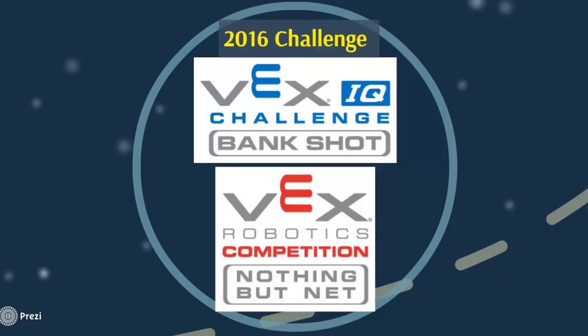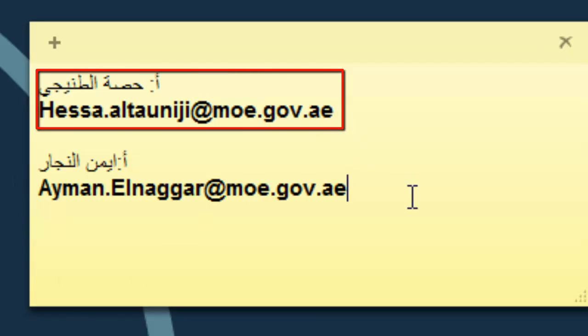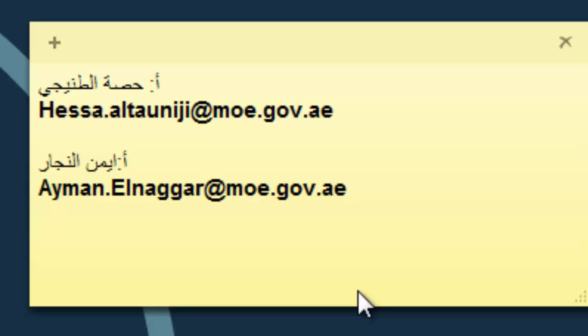We are privileged that the UAE and the Ministry of Education in UAE will supervise these competitions. For more information on how to register, please contact Ms. Hissa Tunegi or Mr. Ayman Anadjar via their emails — they are the supervisors of these competitions from the Ministry of Education — to get more details about VEX IQ and VEX EDR competitions and kits.